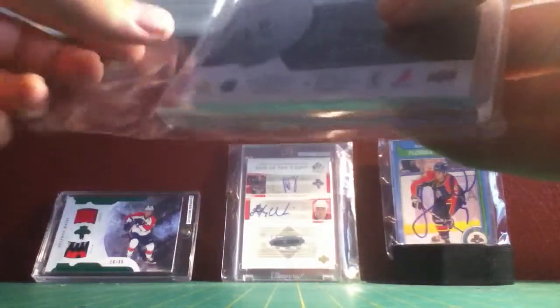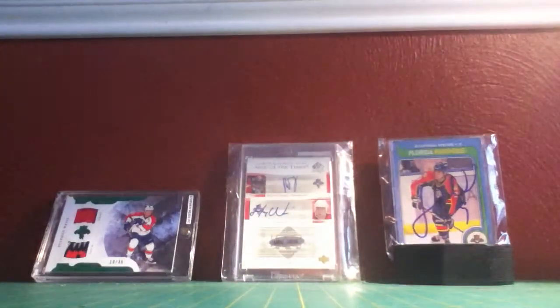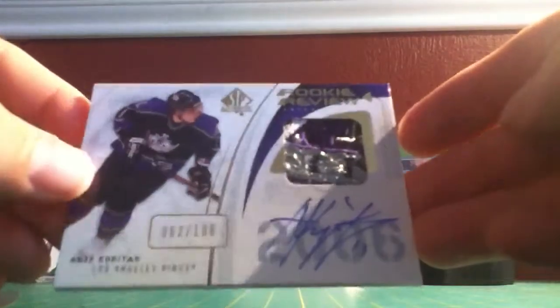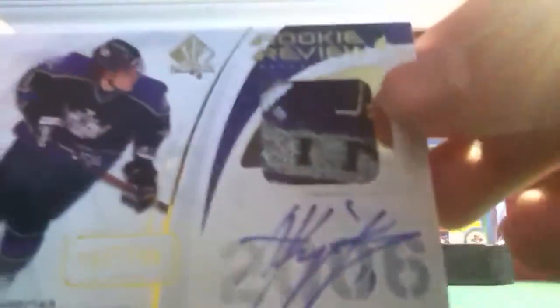If you guys can see it — I don't know if you can. I just picked this up on a quick trade because I just love this patch on this sucker. It is so nice. Anybody want it? Let me know. But — Anze Kopitar rookie review patch, 62 of 100, auto, hard sign. And this patch is amazing.